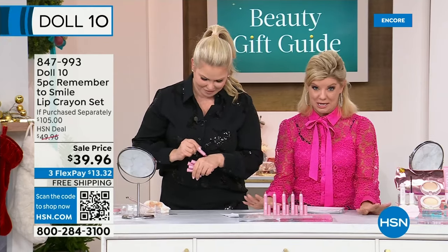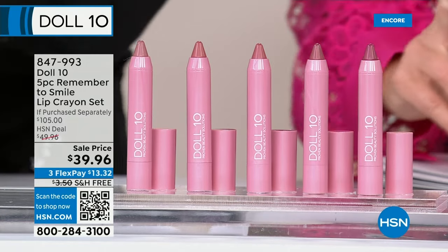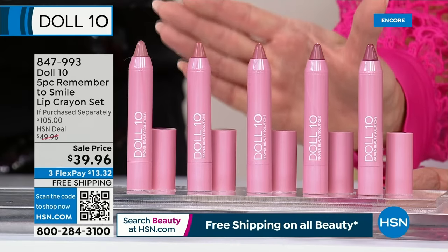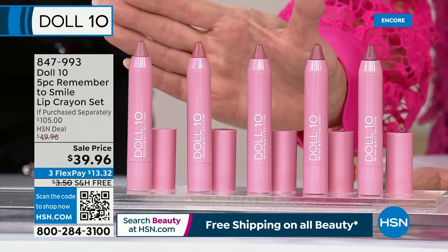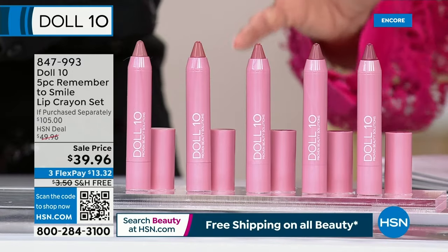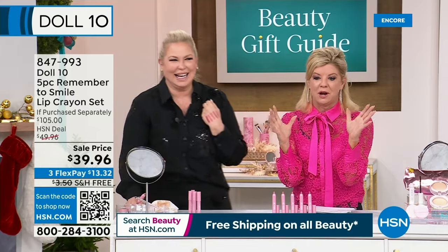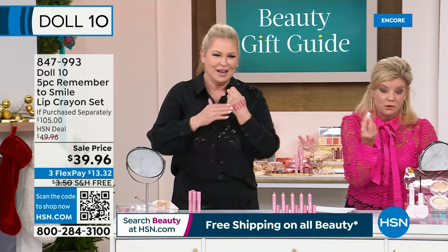We absolutely adore your lip crayons. These are like the ultimate in a liner, in hydration, in color, and in a beautiful shine — and lasting. You're not choosing which color: you're receiving all five. It's a $105 value. We took $10 off for the big 26-hour beauty event — so the HSN best value is $39.96. These have a following; you can't get enough of them. It's clean beauty — this is the closest to what you're going to ingest, so you want something clean. The colors also plump your lips.